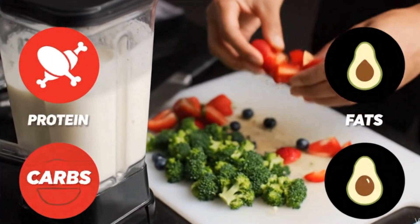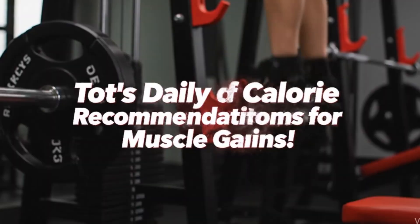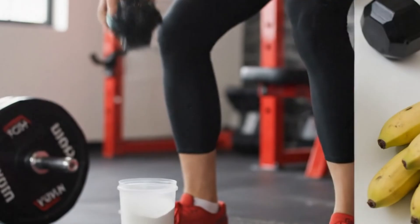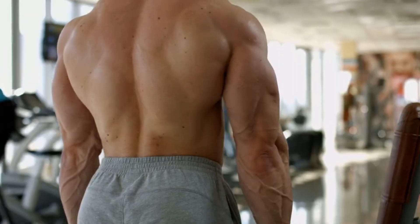Want to build muscle effectively? It all starts with your nutrition. In this video, we break down how to calculate your daily calorie needs for muscle gain, focusing on key factors and practical tips. Learn the science behind a successful bulk.